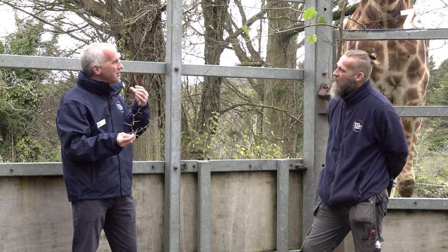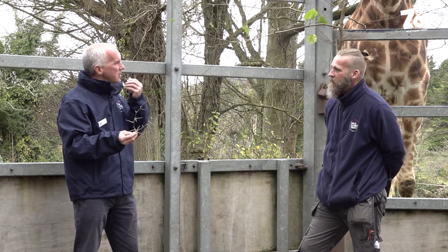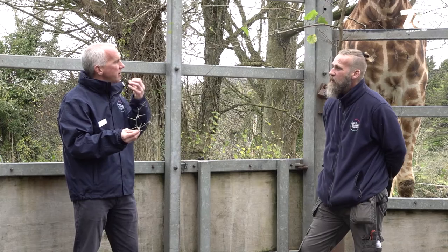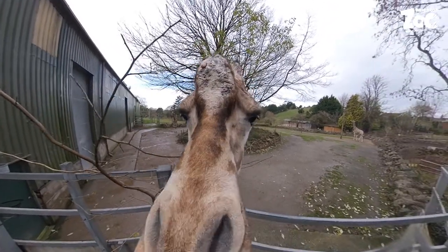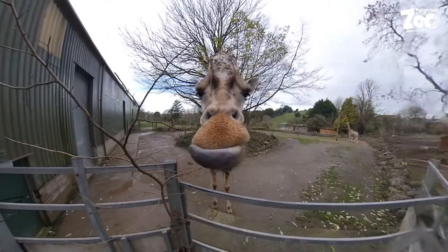When you look at their mouths up close as we can see them here, they've got very soft, tiny hairs around their mouth — a very soft muzzle. If they do allow you to touch their mouth, it is very very soft.